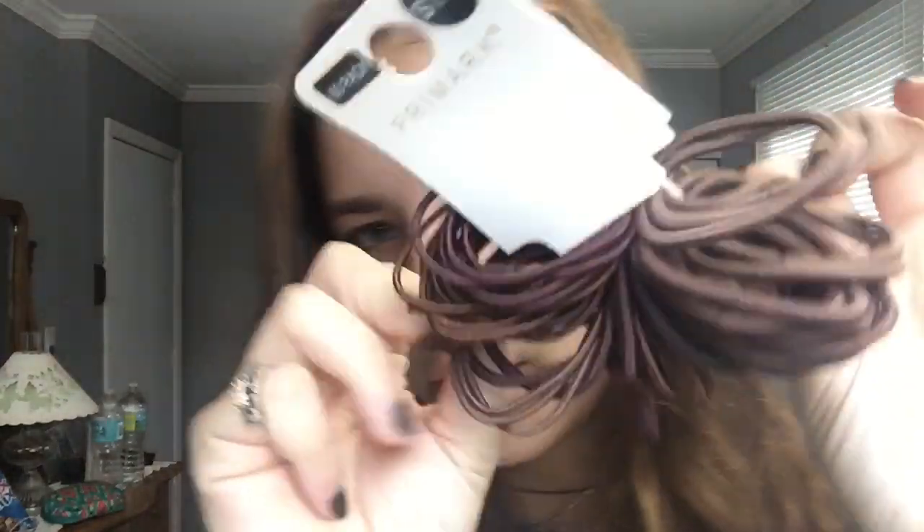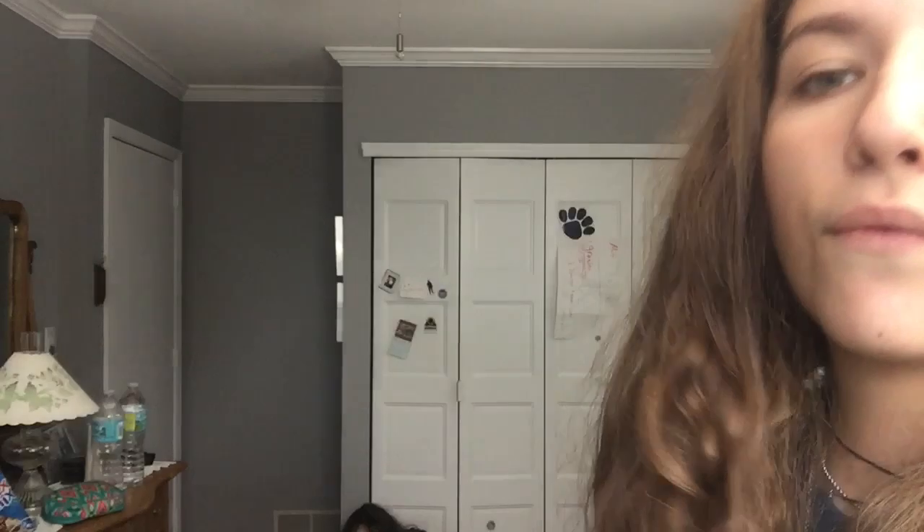Now into the interesting stuff, aka my stuff. A bunch of different hair ties — these are actually for us to share. Different colors, sizes, whatever — for my hair, for her hair. Just hit the blinds for everyone.